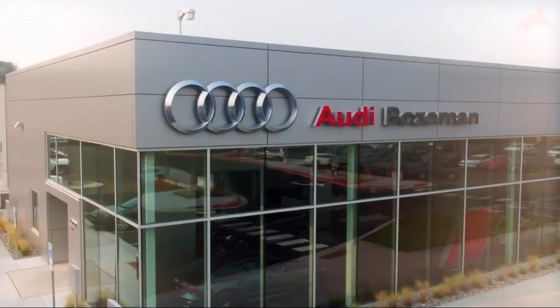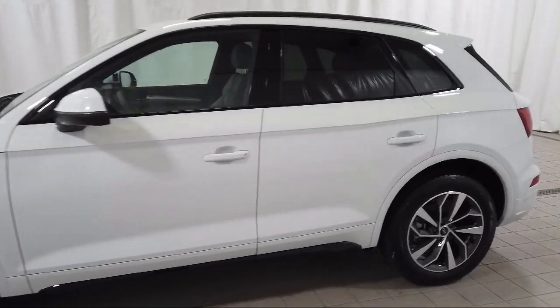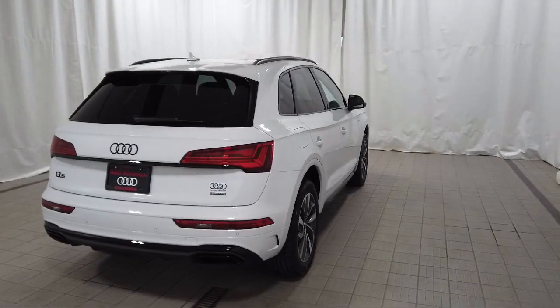Welcome to Audi Bozeman and here's a look at another one of our great vehicles for sale. It comes equipped with wood dashboard insert, Audi connect care emergency communication, home link, rear view camera, and heated eight-way power front bucket seats.